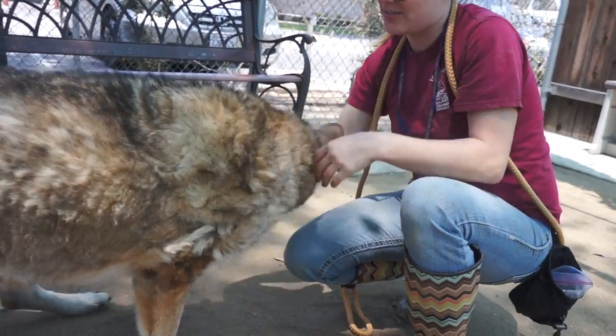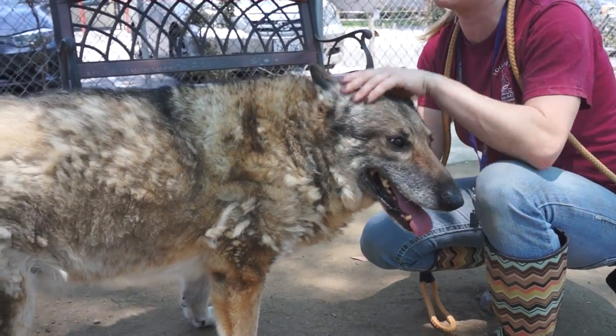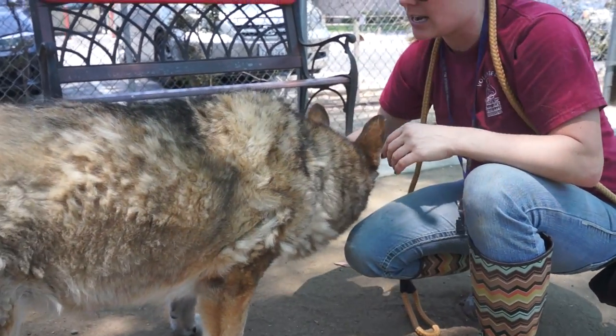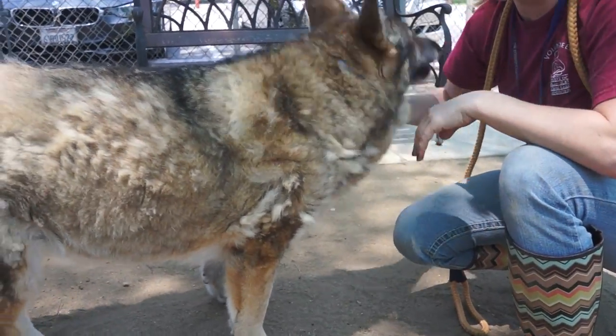She's everything you would expect a 10-year-old family dog to be. She's completely trained, she's loyal, she's sweet, she's affectionate. Besides some brushing that she obviously hasn't been getting.